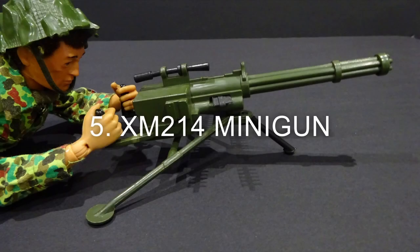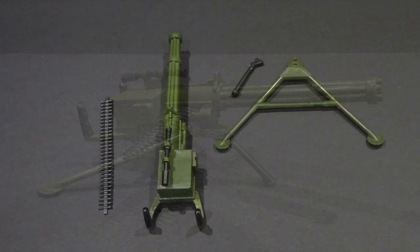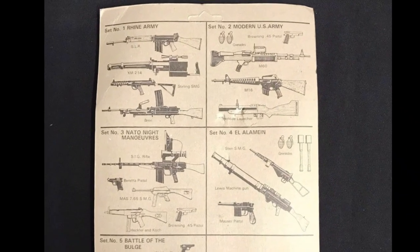At number 5: the XM214 minigun, featuring a two-piece tripod and ammunition belt. It was included with the Rhine Army weapons arsenal set and equipment centre cards.